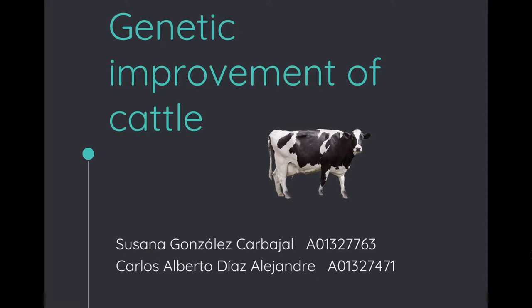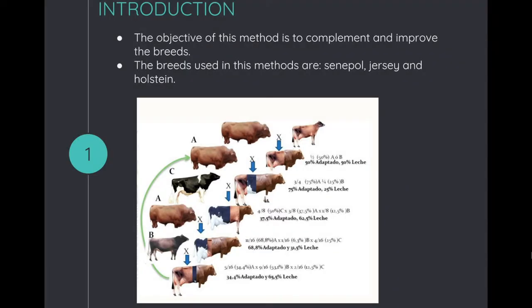Genetic Improvement of Cattle, presented by Susana Gonzalez and Carlos Diaz. The objective of this method is to complement and improve the breeds. The breeds used in this method are Cenepal, Jersey, and Halstead.